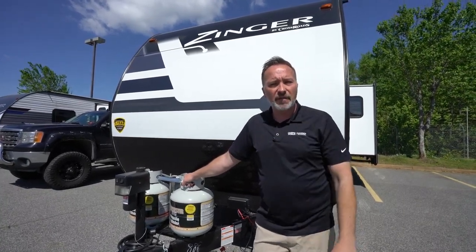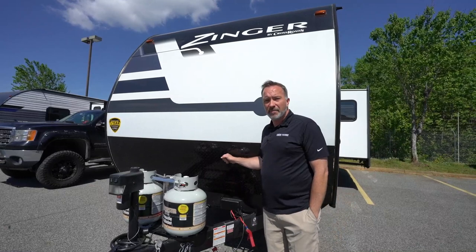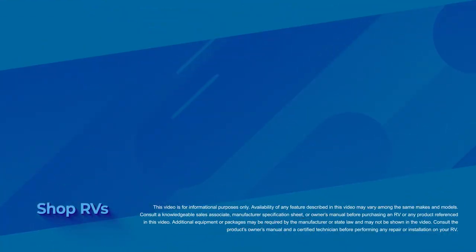While you're at it, click like, subscribe, and notify so the next time we do one of these, you're the first one to get it. I'm Chris Yon for Camping World and Gander RV and Outdoors. Thank you for spending time with me on this beautiful day. I hope I get a chance to hear from you soon. Until then, come check out a camper — they are fun. I'll see you soon.